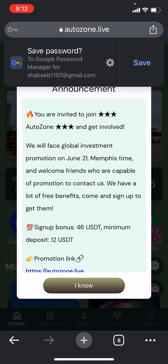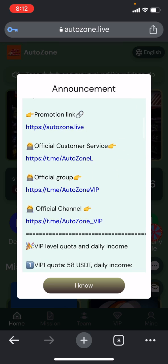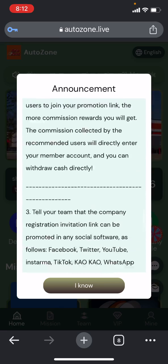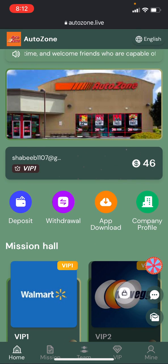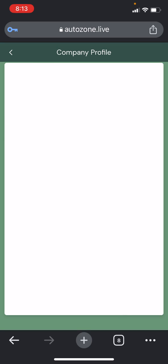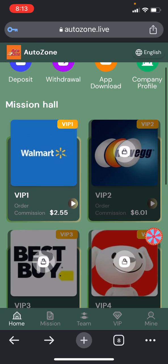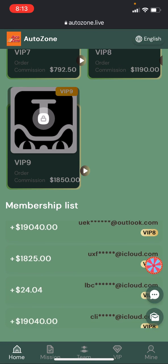You can check some announcements given here which you can read about for all the details of the website. This is a newly launched platform, and you can also find the refer commissions and everything as well. If you click on the 'I Know' section, you can check your VIP sections, your deposit section, and also download the app. You can check the company profile and find the mission section.